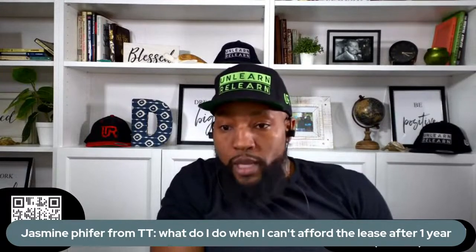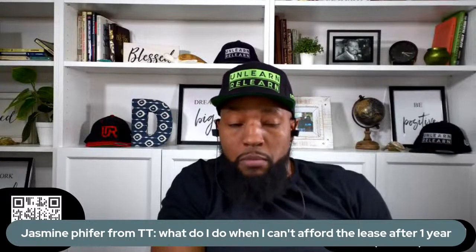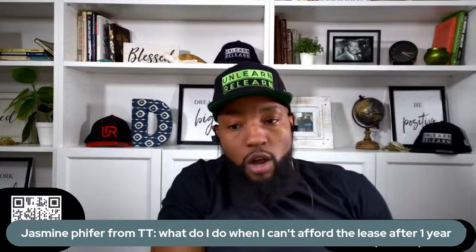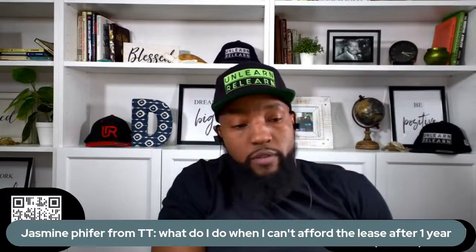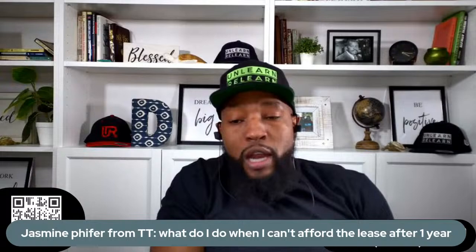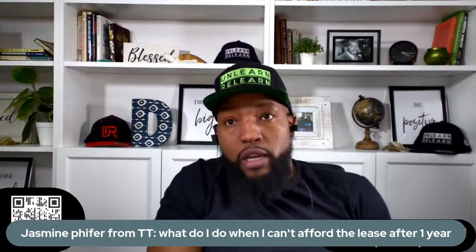You can have somebody assume it. You can go to a site like ShopperLease, and if you have a good car payment, you can list the car there and somebody could take it over. But it must be a good car payment relative to the deal. If you overpaid per month, you're going to have a hard time getting someone to take over the lease. But if not, you can get rid of it there.